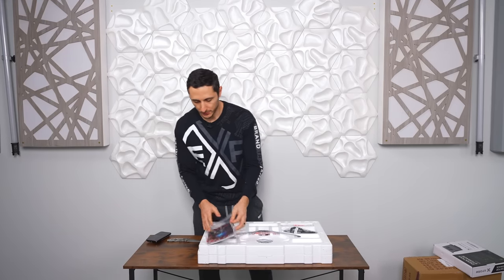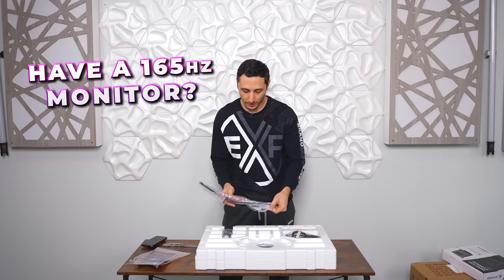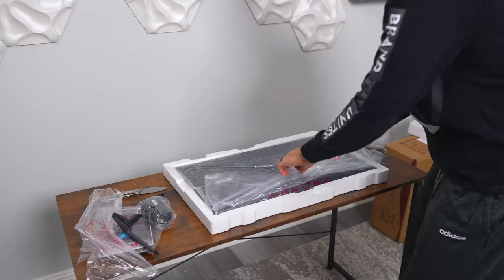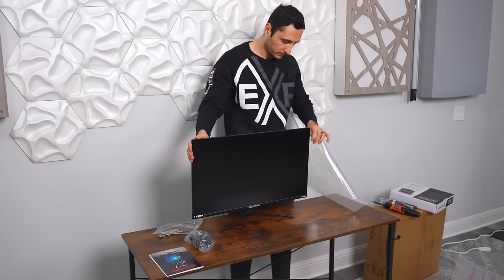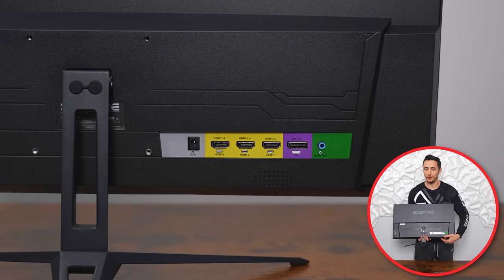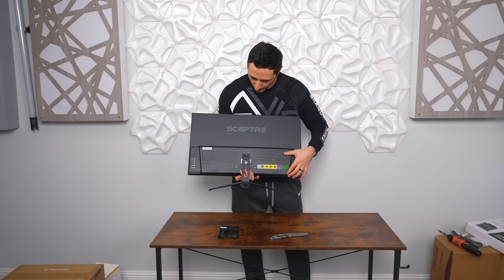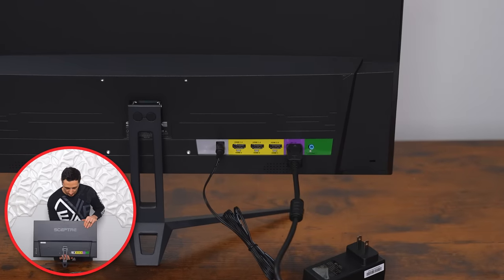The rule of thumb is to achieve one FPS per Hz of your monitor's refresh rate. So if you have a 165Hz monitor, you need to be able to push at least 165 fps in your games to take full advantage of it. One thing I like about Scepter monitors is the way they do their ports — horizontal rather than vertical. You plug the cables in directly from the back, so it's going to be a lot easier to cable manage and won't be as visible from the front.